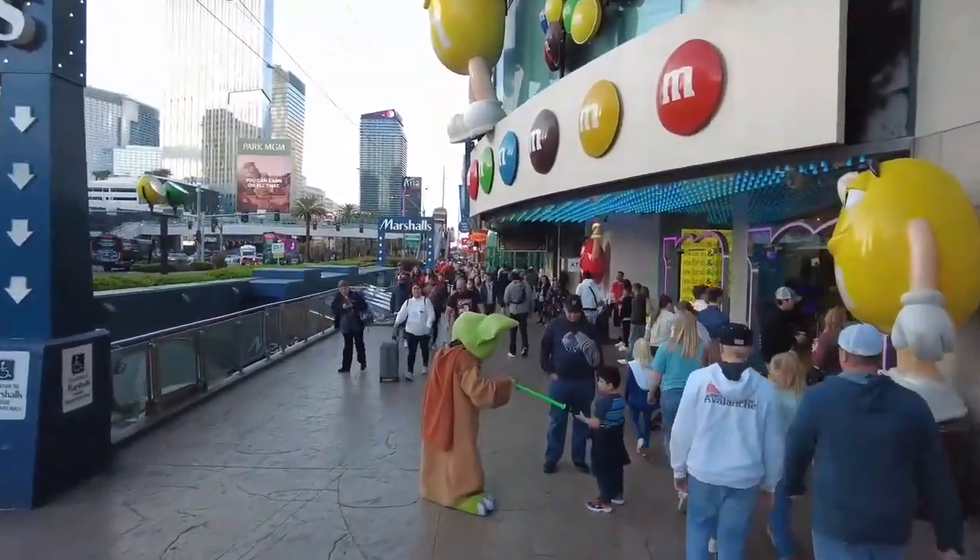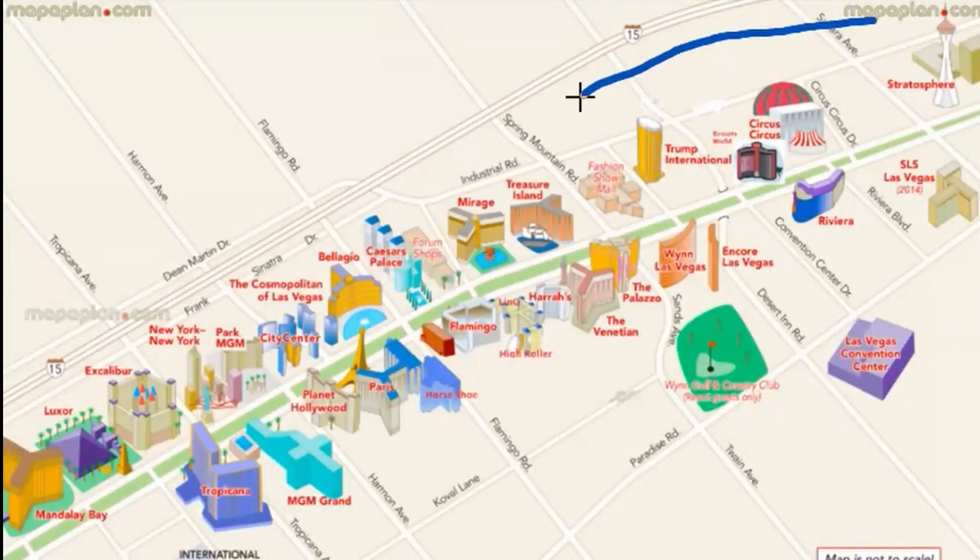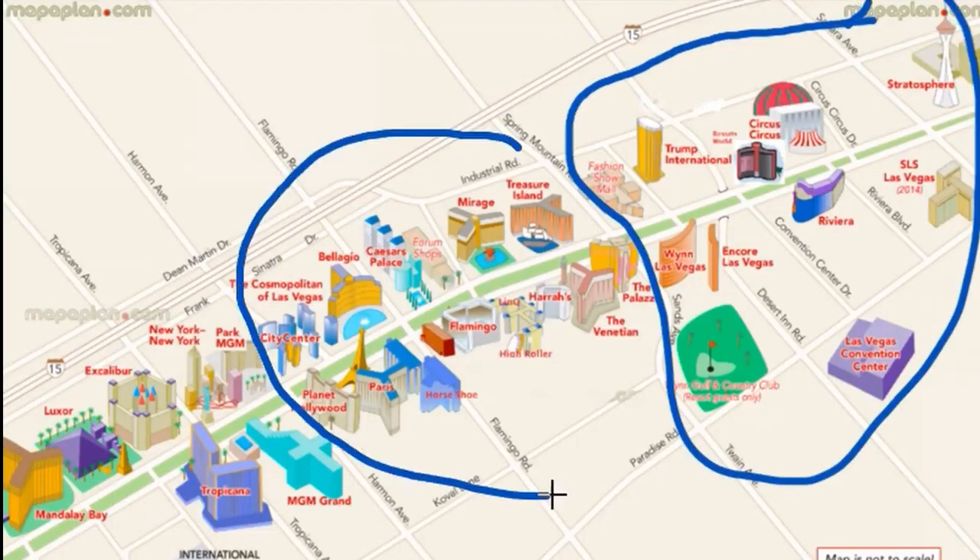The Strip is essentially broken down into three areas: the North Strip, the Mid Strip, and the South Strip.